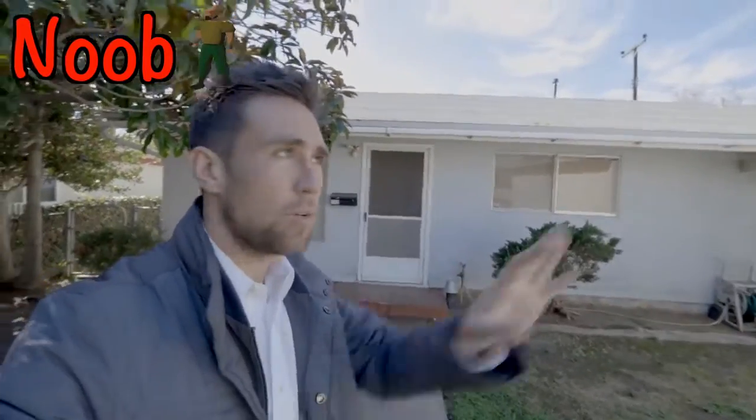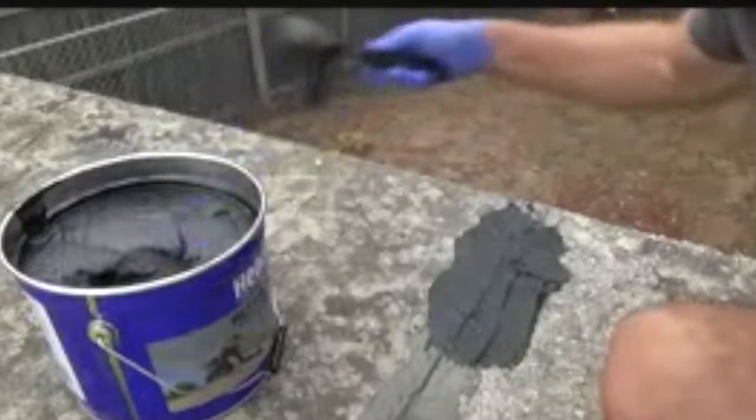Newer investor asks about budgeting for a roof replacement. Experienced investor says: that roof probably has another 15 years on it, and if it leaks any day before that, I'm patching the holes. Newer investor sees original windows and starts getting quotes for dual-pane windows. Experienced investor says: these walls probably don't even have insulation — why would I waste money on dual-pane windows?